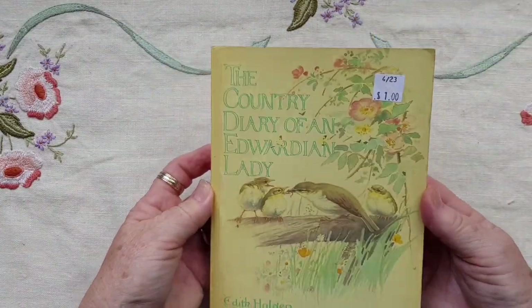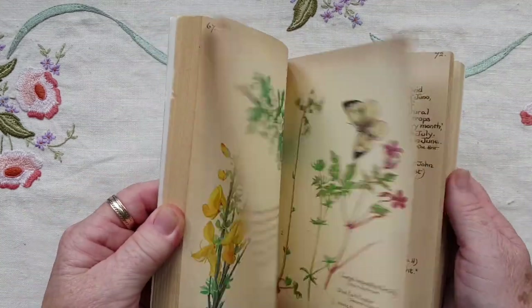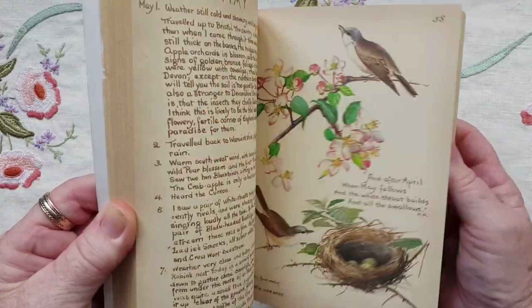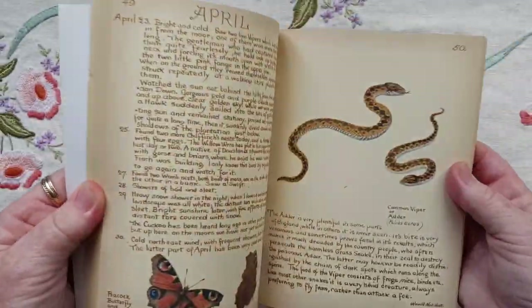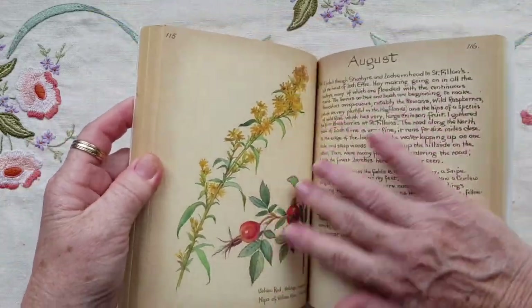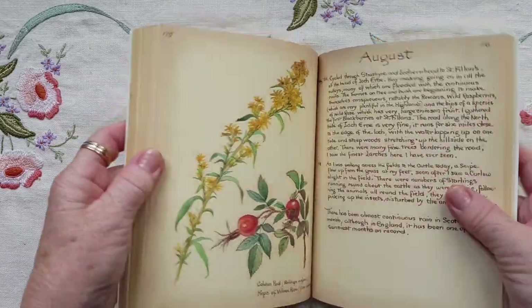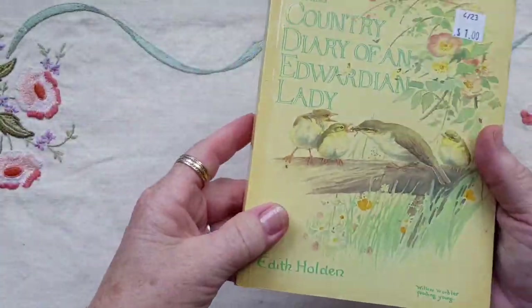I found another one of these — a small Edith Holden book. The pages are glued in, so you can only use them really for journal cards unless you want to hinge the pages. It doesn't even look like it's ever been really read. This has sat on someone's shelf for some time, I would imagine.